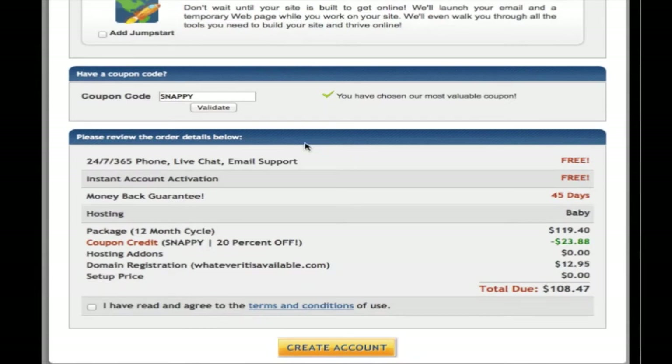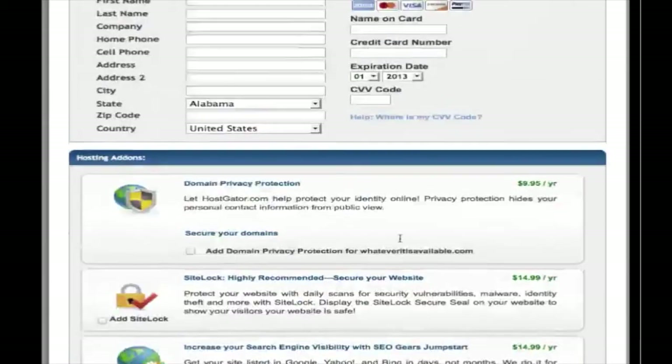Then just go to the bottom. Make sure that the coupon credit is in there — it's saved you about $24. Click on 'I have read and agreed to the terms and conditions' and then choose create account. The information that they're going to send you, I need you to send to me. I'll start building your website as soon as I get that information. It's a critical first step, so don't delay. Go ahead and process this hosting and get the account information back over to me.